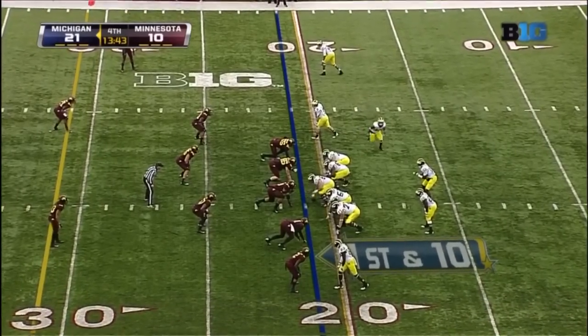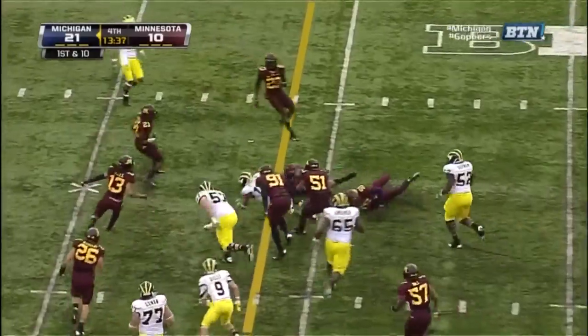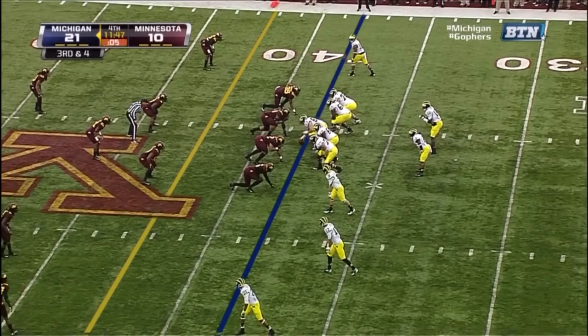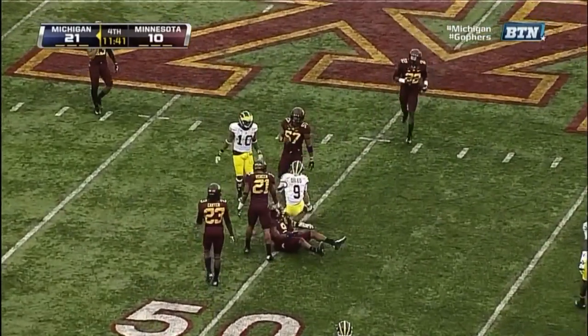It's a Denard Robinson impersonation on the field right now for Michigan. On first down, on the sweep, Gallon trying to find some additional running room — Gallon with a first down. Third and five. Gardner eludes the pressure, throwing on the run. And a great catch by Delio at midfield — ball outside of his frame.